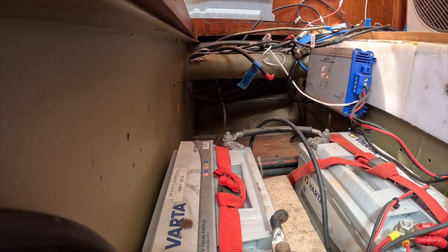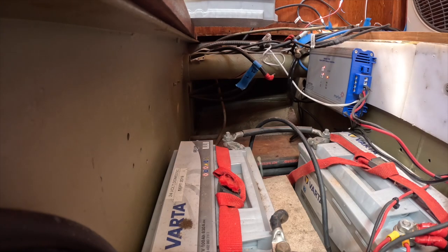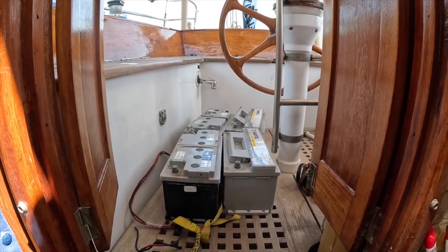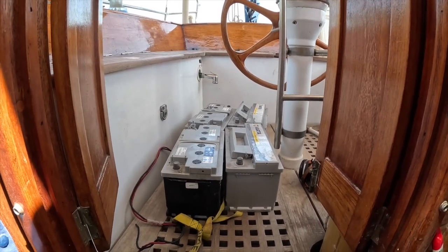The four batteries I have just removed are from the 12 volt system. I'm now going to turn my attention to the 24 volt system - a further four lead-acid batteries. Quite a heavy weight of battery moved and gone.